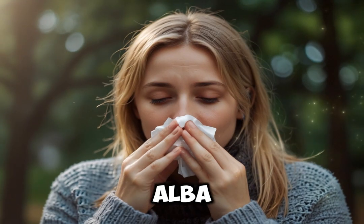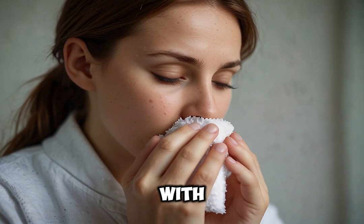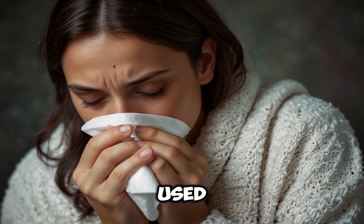3. Bryonia alba. Best for gradual onset of symptoms with dry cough and aching body. Symptoms: worsened by movement, dry mouth, thirst for large amounts of water. Dosage: commonly used in 6x or 30c potency, dosed every 4–6 hours.